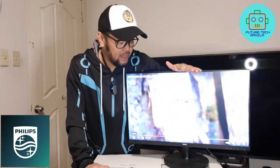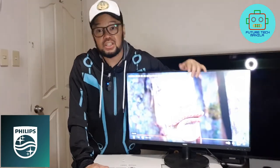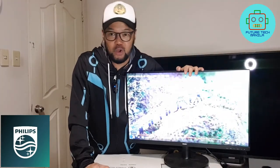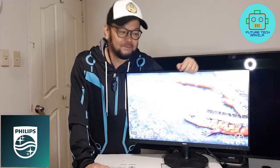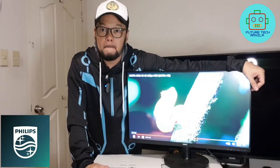If you want to see more technical specifications for this monitor, check out the description below. There's also a link below where you can purchase it. Again, my name is JB de la Cruz and this is the Philips V-Line 27-inch monitor.